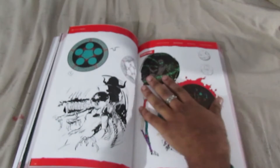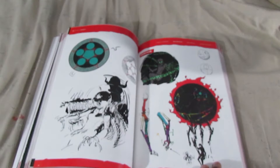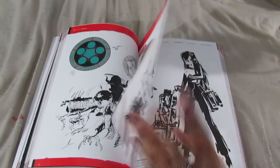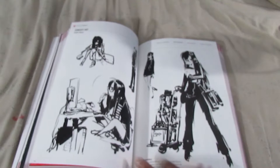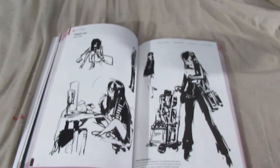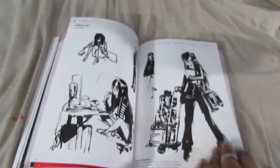And her ultimate persona, Prometheus. So instead of tentacles there's a lot of mechanical arms here. And some concept art of her. I wonder what this one would look like in full color.